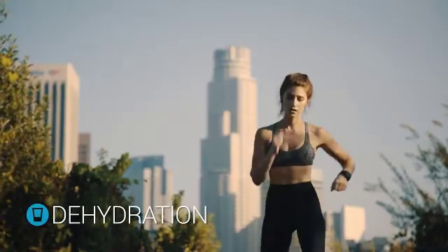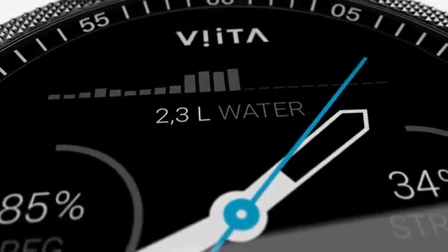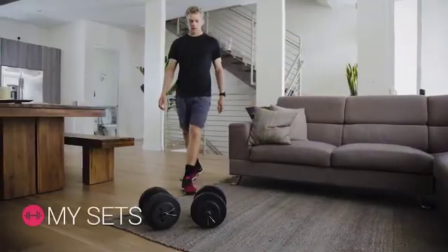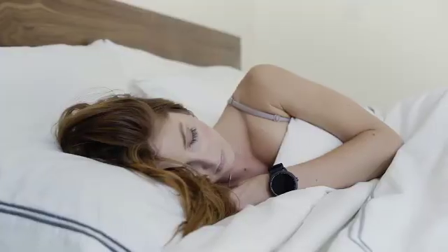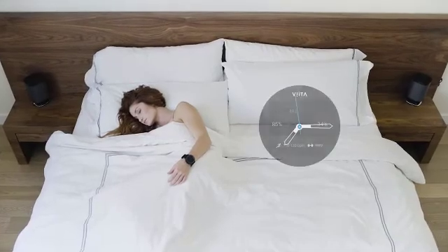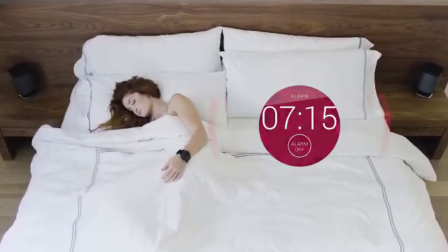Water is a crucial component for a healthy body. Thanks to Vita, you will always be aware of the amount of water you should drink throughout the day. Vita Active also helps you to grow your muscles by optimizing the timing between resting time and sets. A subtle vibration will tell you when to exercise or take a break. Your Vita analyzes your sleep and determines the perfect time for you to wake up energized and ready for a new day, within a 30-minute window.